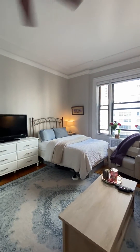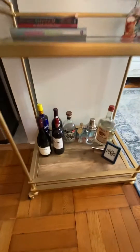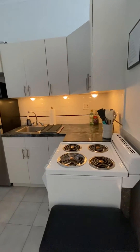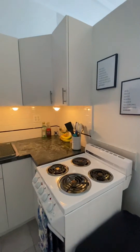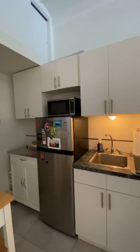Nice look at the living area. Nice kitchen — plenty of counter space. Full-sized appliances. Another storage unit above, in the kitchen.